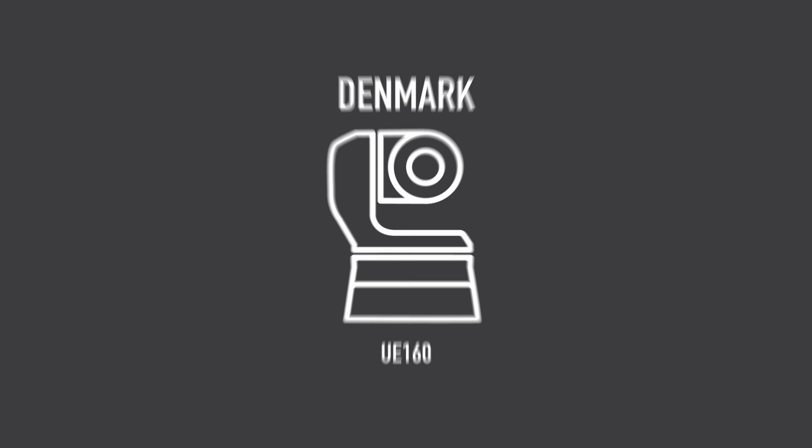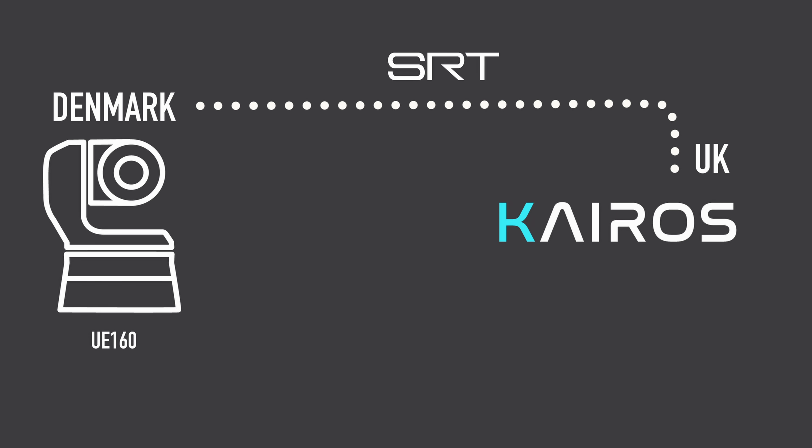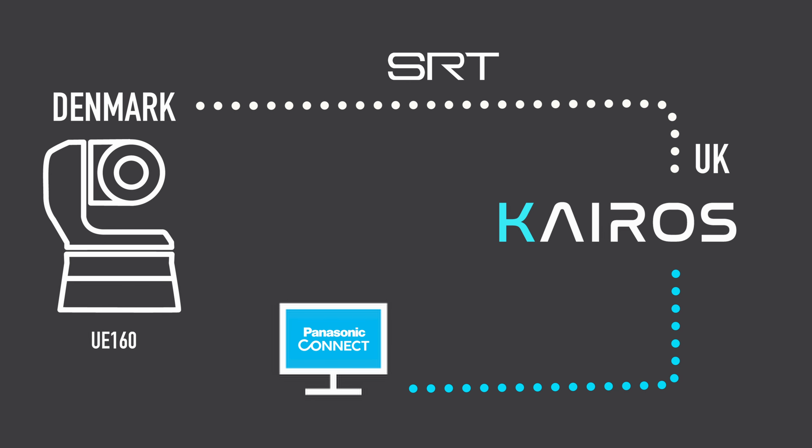Here in the UK, I am receiving an SRT feed from Denmark into our Kairos IP IT-based platform. I am then sending back a return feed to Denmark to the OB van where I've overlaid some different things so that they can see a return feed of what we're producing in the studio.